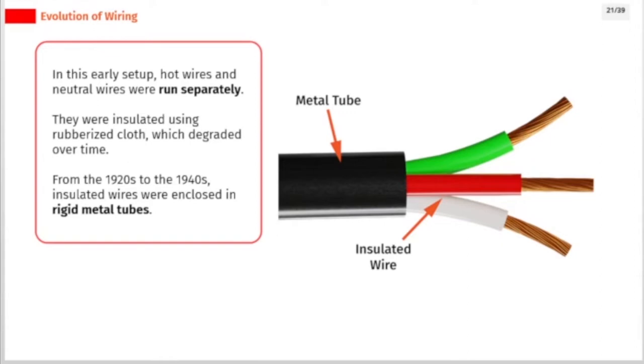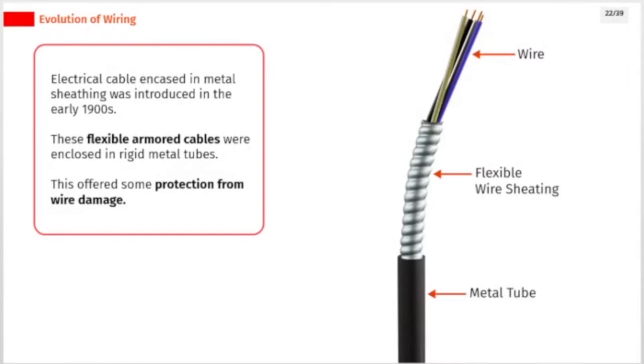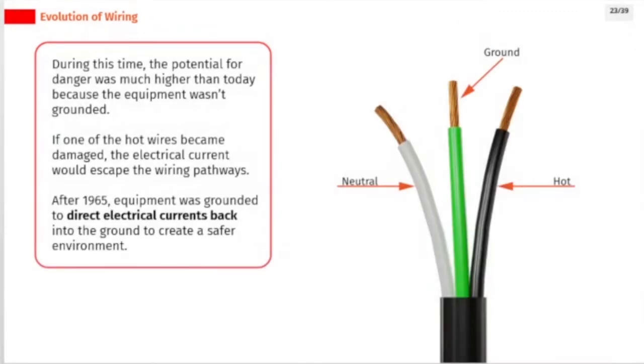From the 1920s to the 1940s, insulated wires were enclosed in rigid metal tubes. Electrical cable encased in metal sheathing was introduced in the early 1900s; these flexible armored cables offered some protection from wire damage. During this time, the potential for danger was much higher because equipment wasn't grounded. If a hot wire became damaged, the electrical current would escape the wiring pathways. After 1965, equipment was grounded to direct electrical currents back into the ground, creating a safer environment.